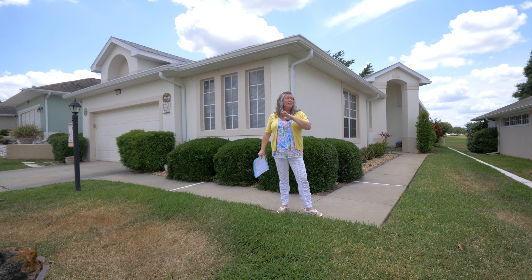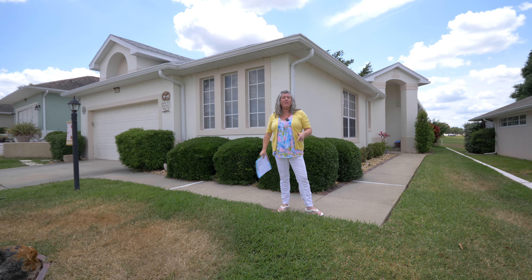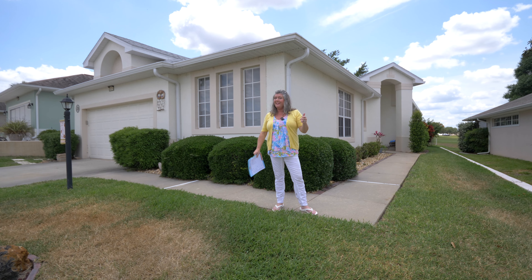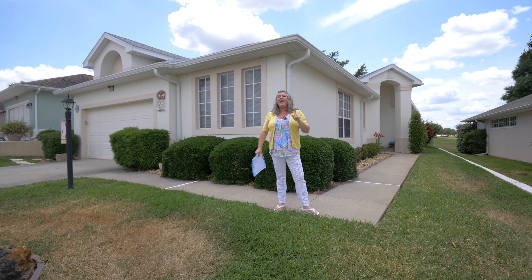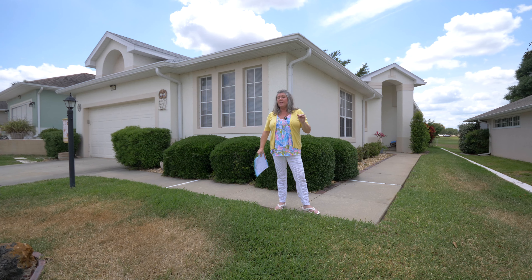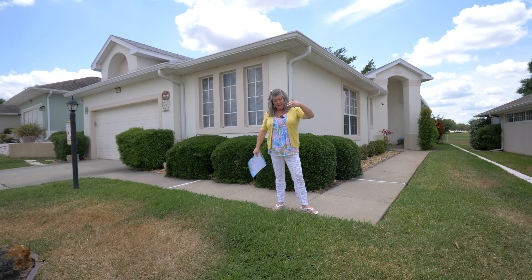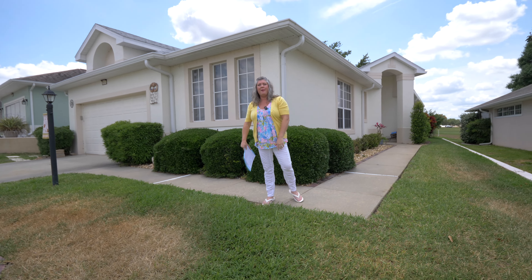We are looking for you to guess the price on this one before the end of the video. I'll run all over the stats right before we reveal it. Justin's going to guess. There are descriptions about Royal Highlands, the community itself, and more information about this listing in the description below. So click that button.